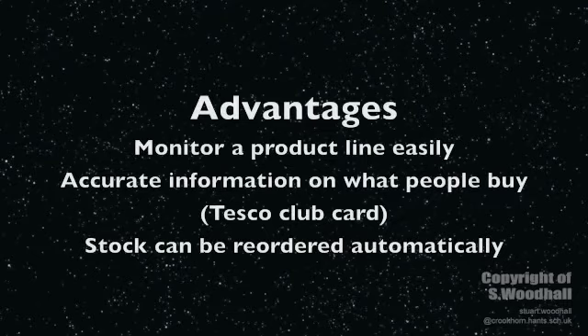This provides the means to monitor the performance of all product lines, allowing the company to react quickly to demand. There is accurate information on consumers' buying trends — Tesco club cards would be a good example of that.